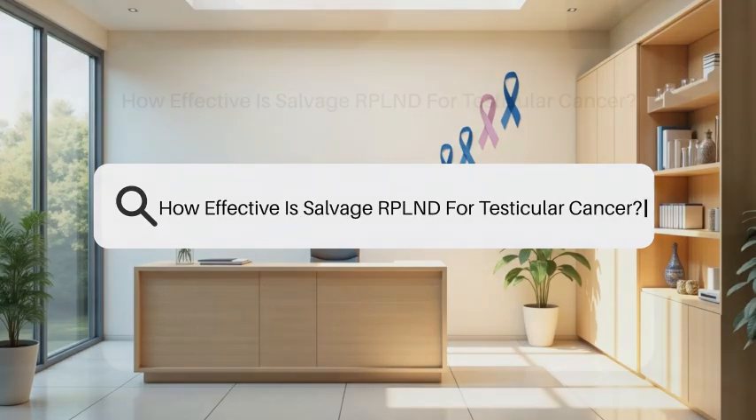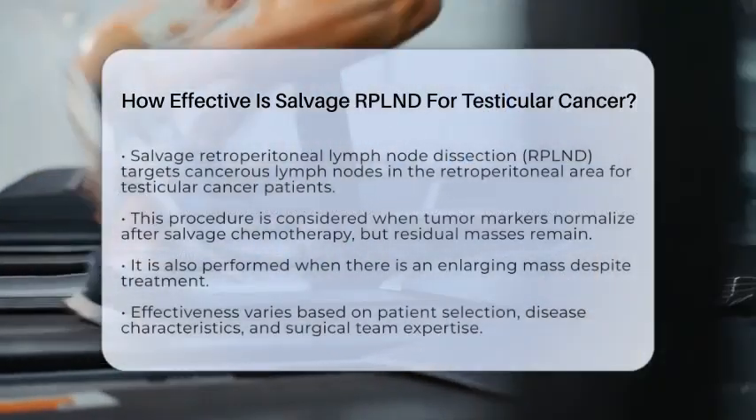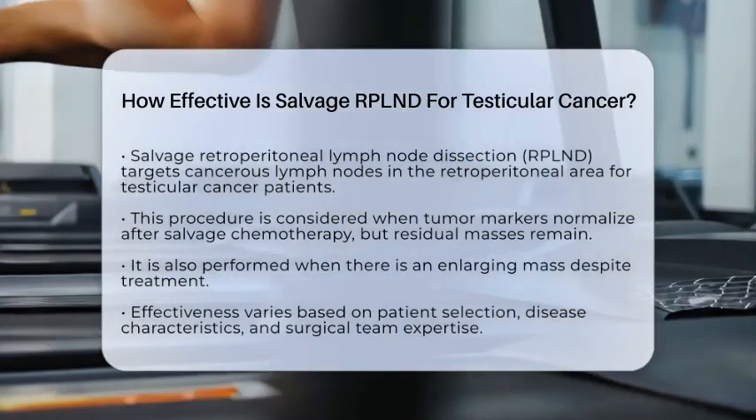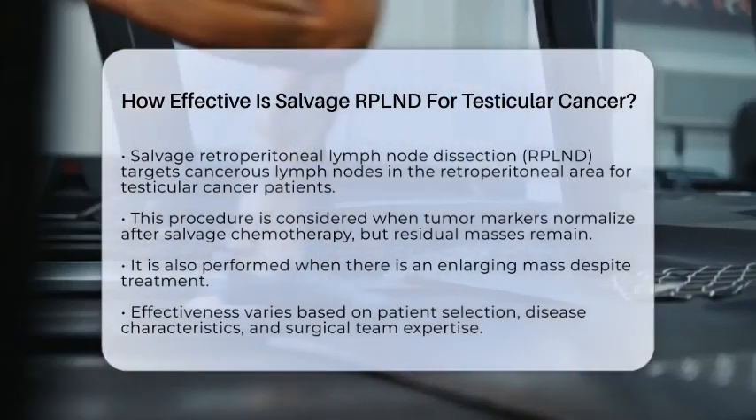How effective is salvage retroperitoneal lymph node dissection for testicular cancer?